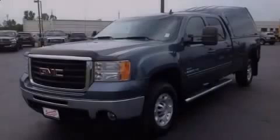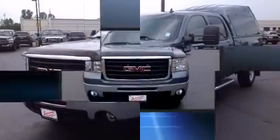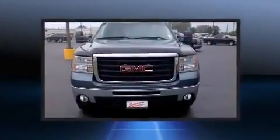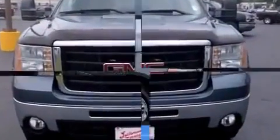Introducing the 2008 GMC Sierra 2500 HD. Smooth gear shifts are achieved thanks to the powerful 8-cylinder engine, providing a spirited yet composed ride and drive.